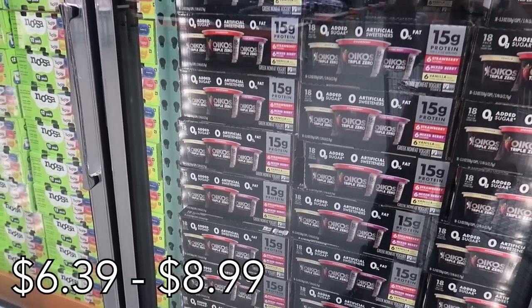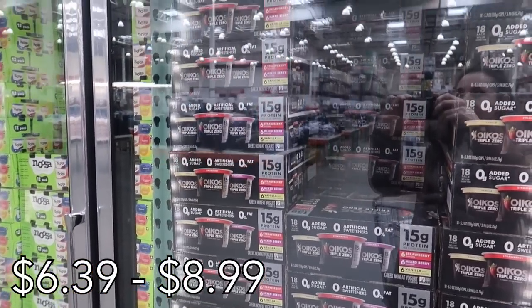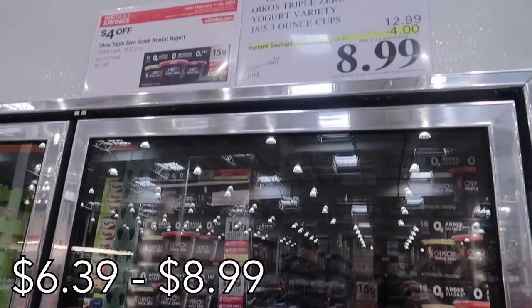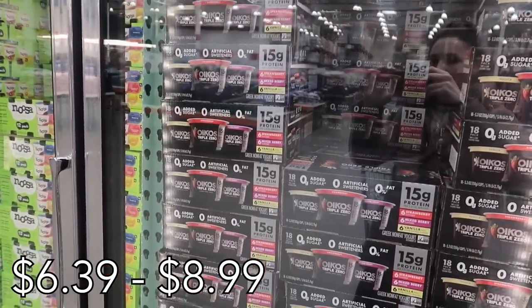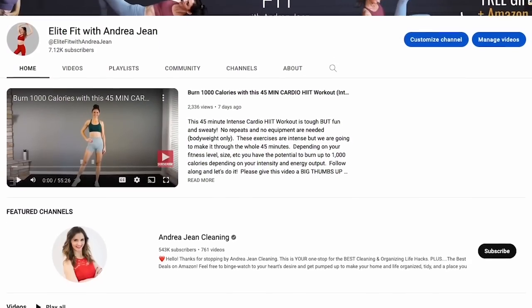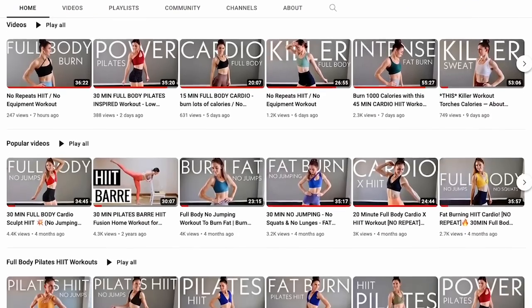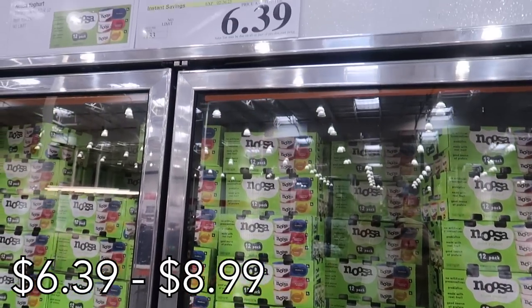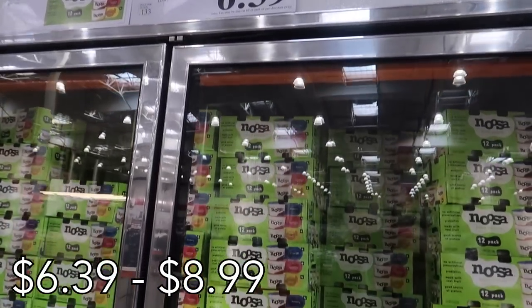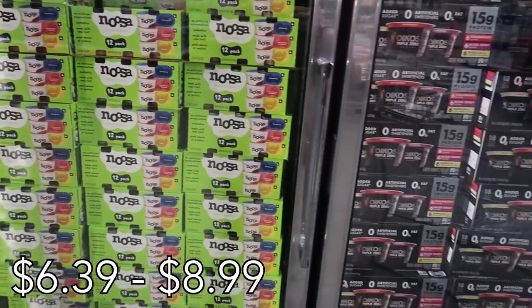Last but not least in the food category is this Oikos yogurt and Noosa yogurt. I love a protein-packed yogurt — in fact my entire fridge is packed right now with yogurt. I run a fitness channel on YouTube, so if I can fill my fridge and home with healthy snacks it is a win-win. Noosa yogurt is also on sale. These are great for lunches, late-night eats, or as a little dessert with fruit and granola.